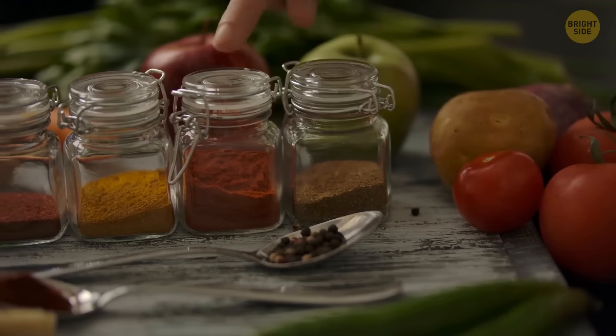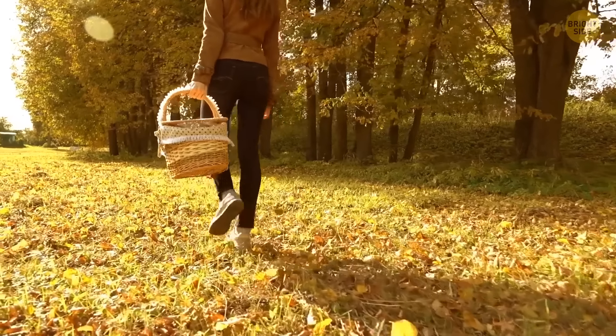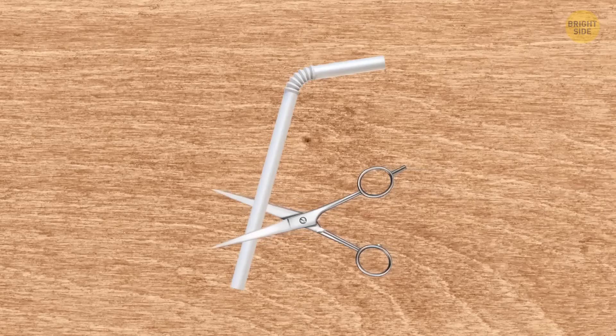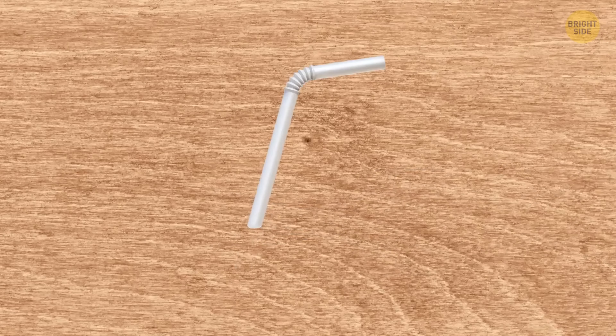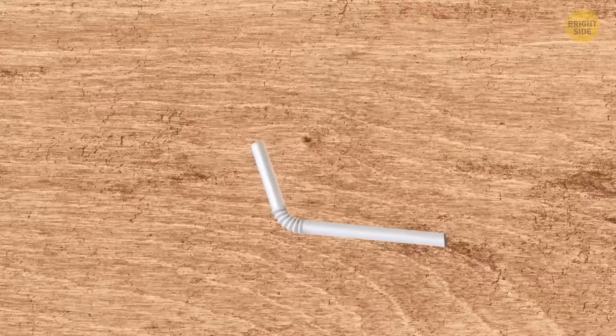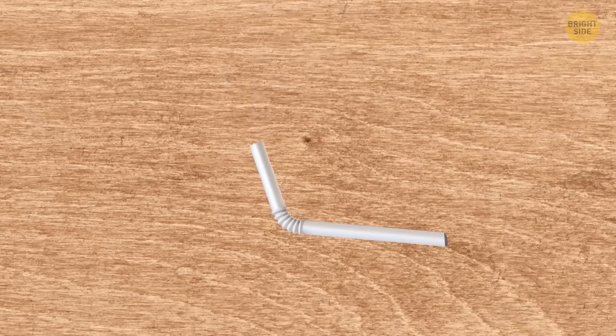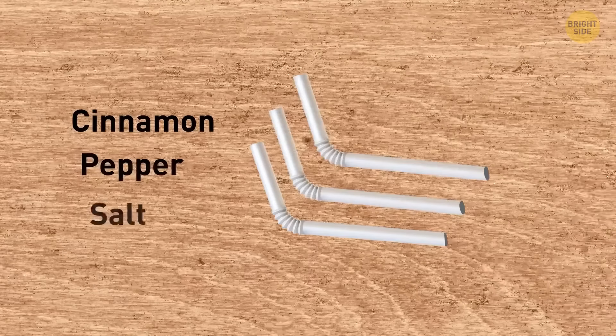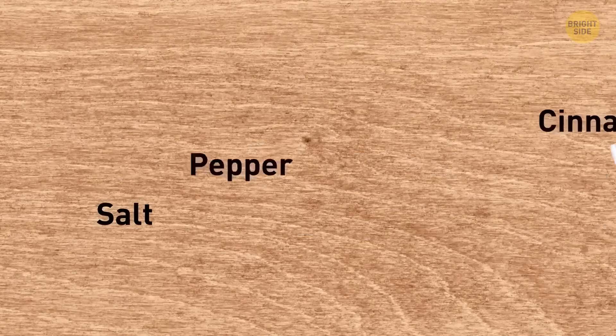If your condiment collection takes up too much space in your picnic basket, use some straws to create mini versions of your favorite spices. Cut one-third of a straw, pinch one edge with forceps, and melt it on fire to seal the edges together. Then use a kitchen funnel to pour the spices into this mini bottle and seal the second edge using the same technique. Sign the name of the spice and place it in a small box.